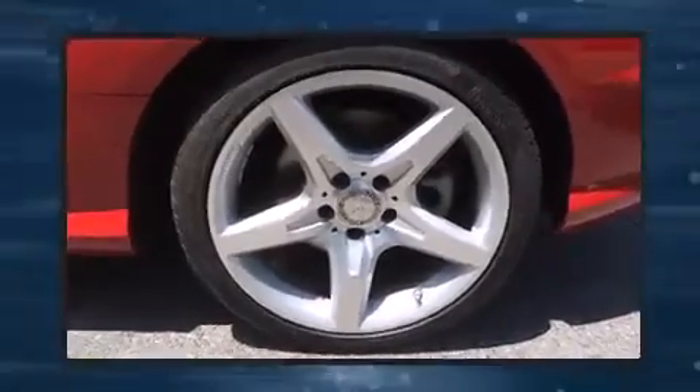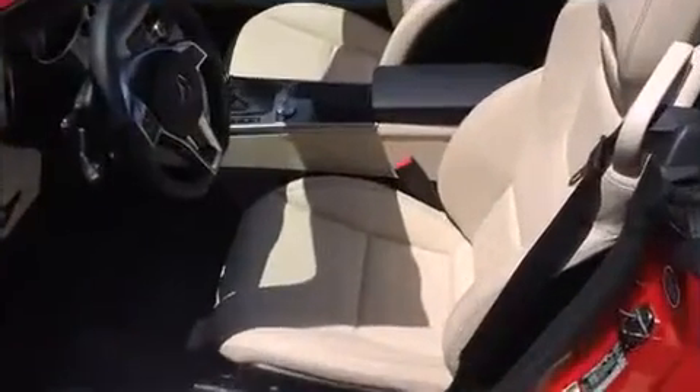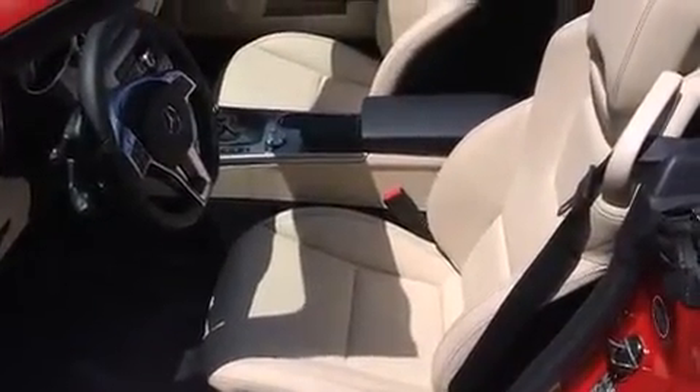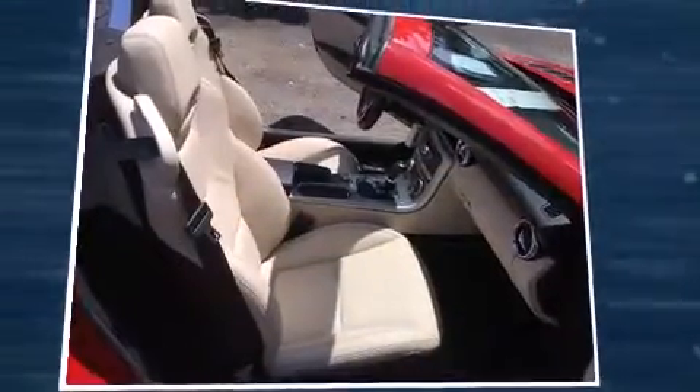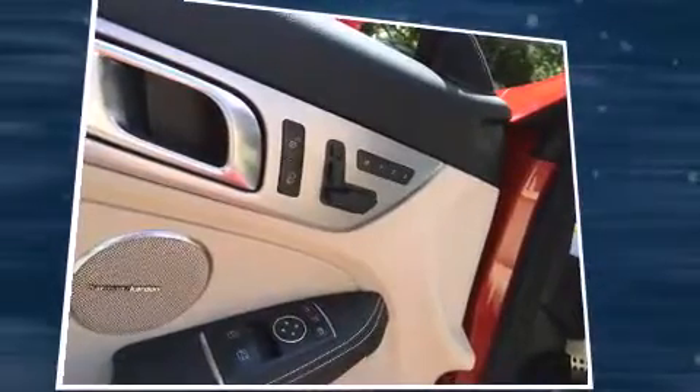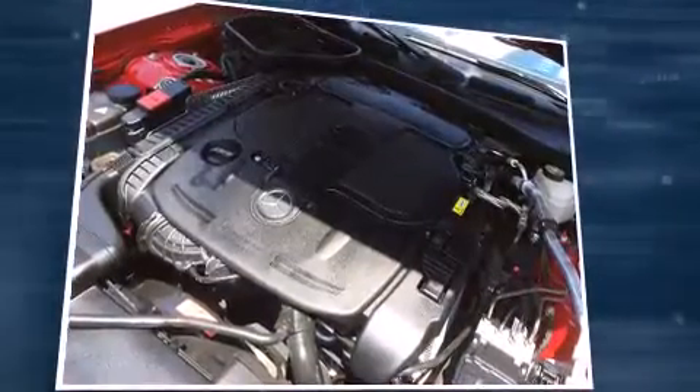Mercedes-Benz ensures the safety and security of its passengers with equipment such as dual front impact airbags with occupant sensing airbag, head curtain airbags, integrated rollover protection, a security system, an emergency communication system, and four-wheel disc brakes with ABS.